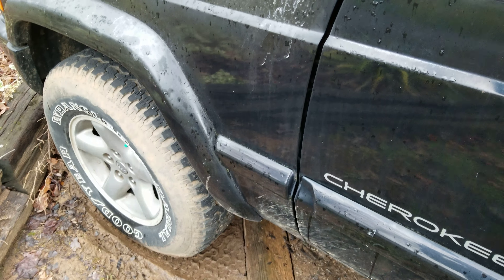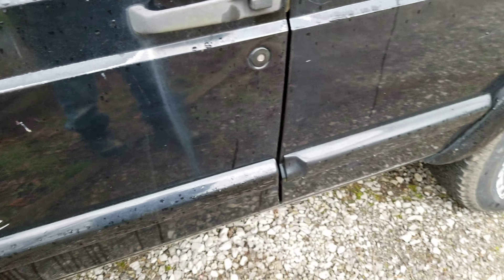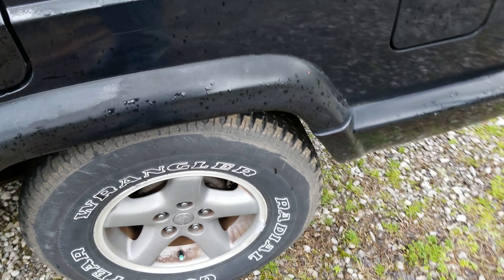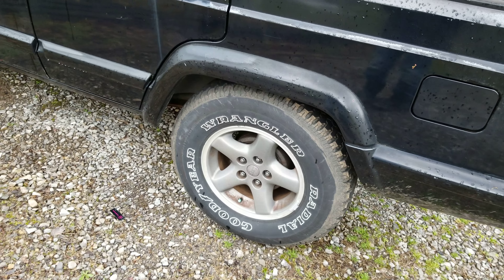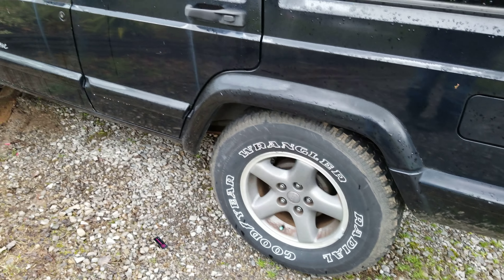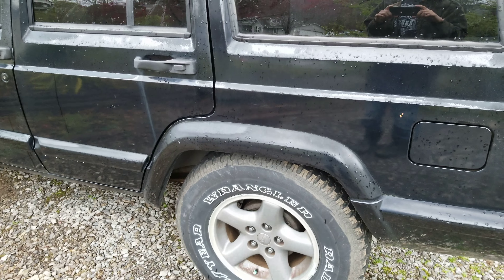It is not four-wheel drive, unfortunately. It is two-wheel drive, but it has very good Wrangler tires. It has some front and back damage, but it's a very good car. Relatively been maintained really well. It has clear coat peeling off.